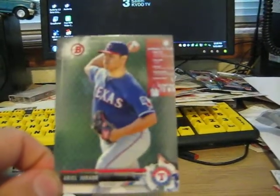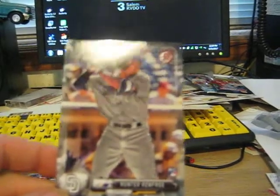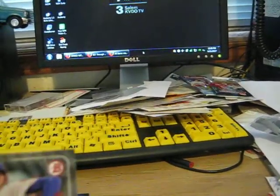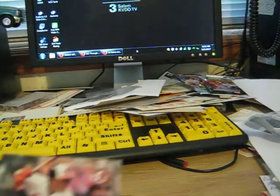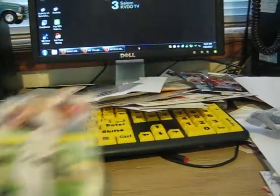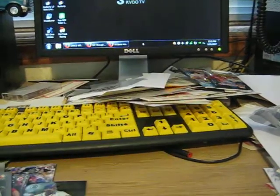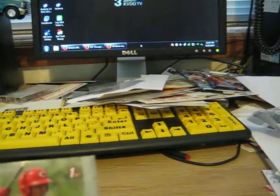Ariel Jurado. Hunter Renfroe — rookie card. Joe Musgrove — rookie card. Manny Machado — non-rookie card. Chris Sale on the Red Sox. Jake Arrieta. Alfredo Rodriguez.